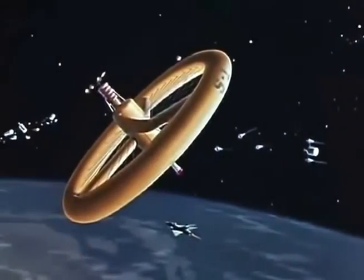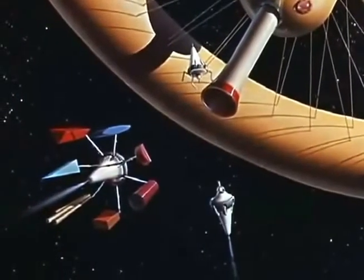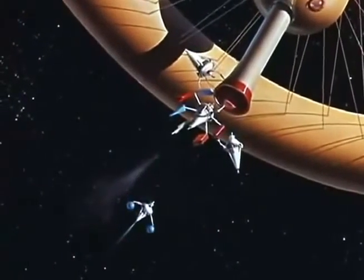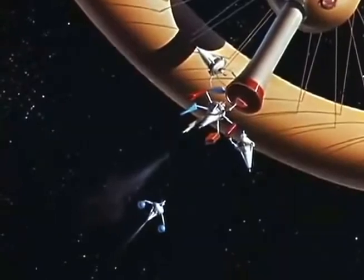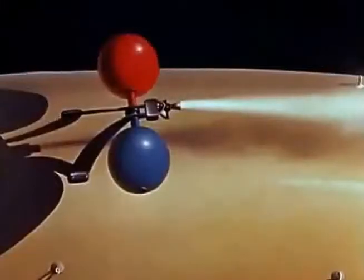The shell of the station is completed. Now comes the delicate task of installing instruments and the multitude of equipment inside. Finally, two small rocket motors on the rim, lasting for a few seconds, will set the wheel in permanent motion to revolve three times a minute.